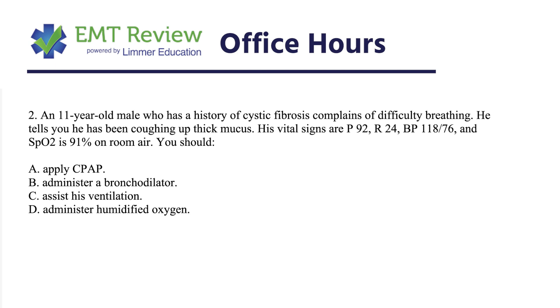An 11-year-old male has a history of cystic fibrosis, complains of difficulty breathing. He tells you he's been coughing up thick mucus. Vital signs are: pulse of 92, respiratory rate of 24, blood pressure is 118 on 76. He's satting at 91% on room air. You should...